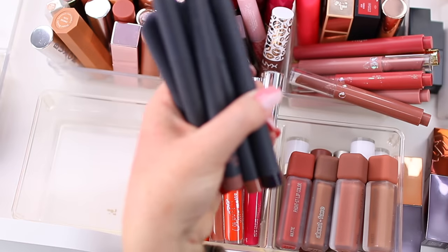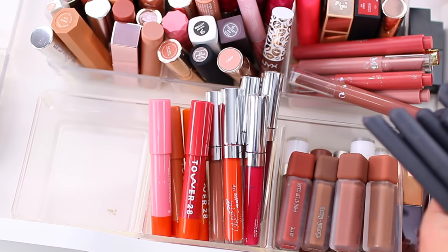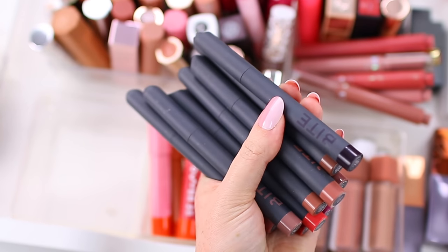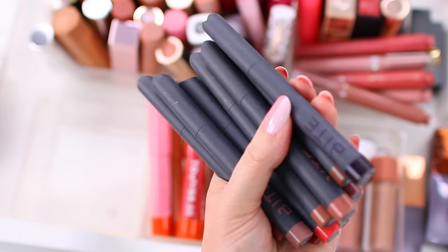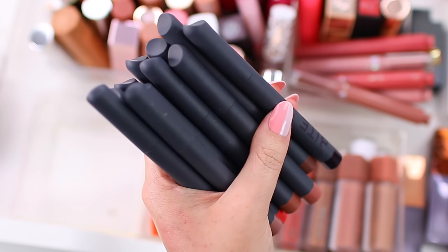I also have these Bite Beauty lip crayons. I'm so sad these were discontinued. I still wear these, and while I don't wear all of the shades, I don't think I'm going to declutter any of them because you can't even get them anymore. If I declutter one and then miss that shade, I can't replace it. So I'll probably just keep these until they expire.